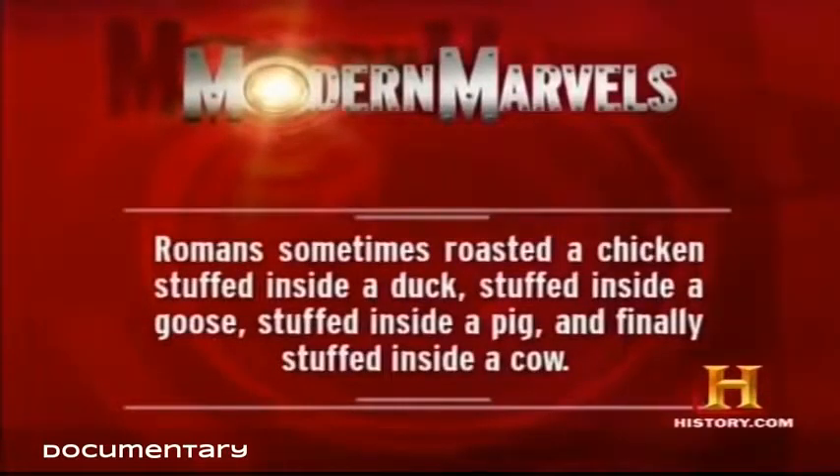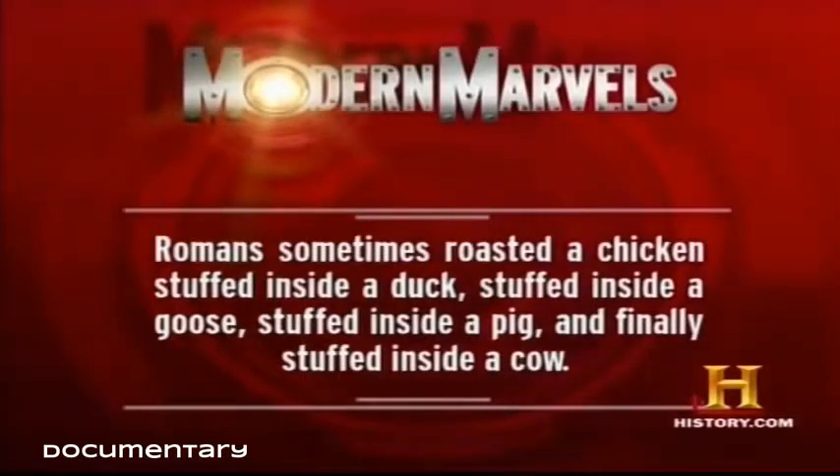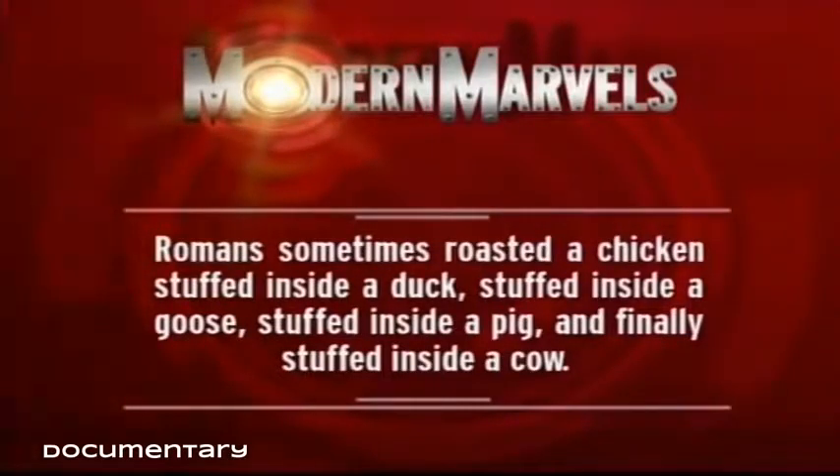Romans sometimes roasted a chicken stuffed inside a duck, stuffed inside a goose, stuffed inside a pig, and finally stuffed inside a cow.